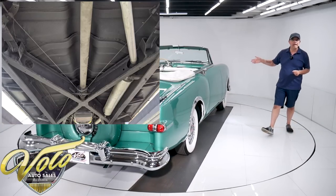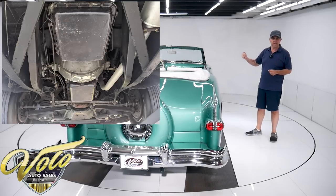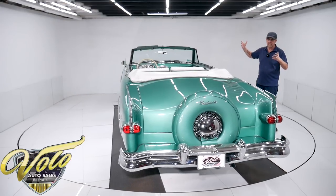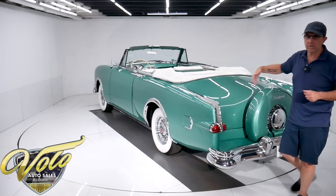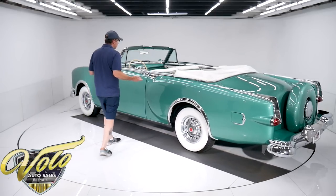It has the Ultramatic transmission — it's an automatic, which was an option. These actually came with three-speed manuals standard. The transmission and the bottom of the motor are clean, not caked with grease. It's drum brakes all around, the e-brake cables are hooked up, and everything looks proper.